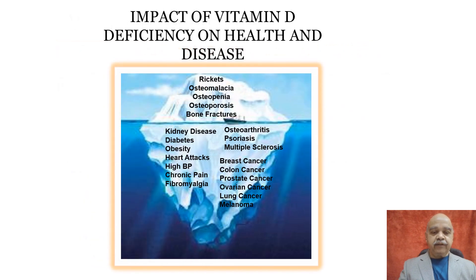In olden days we knew well that vitamin D deficiency gives rise to rickets, osteomalacia, osteopenia, osteoporosis, or bone fractures — but this is only the tip of the iceberg.